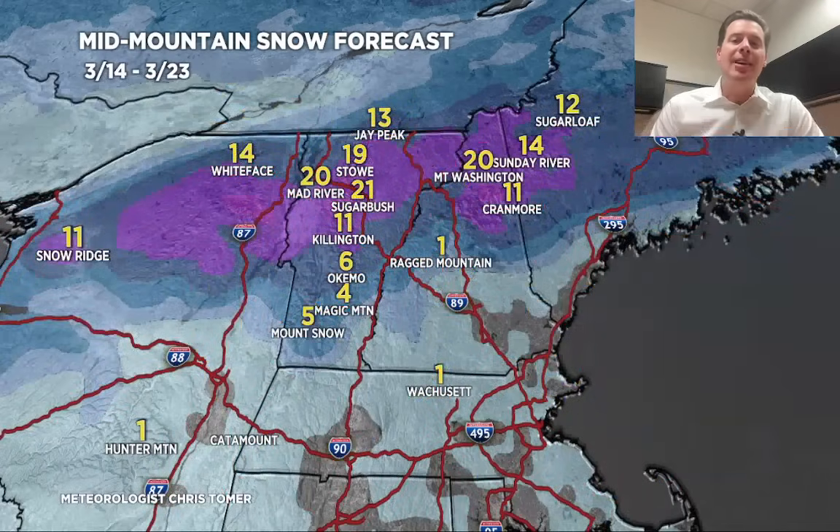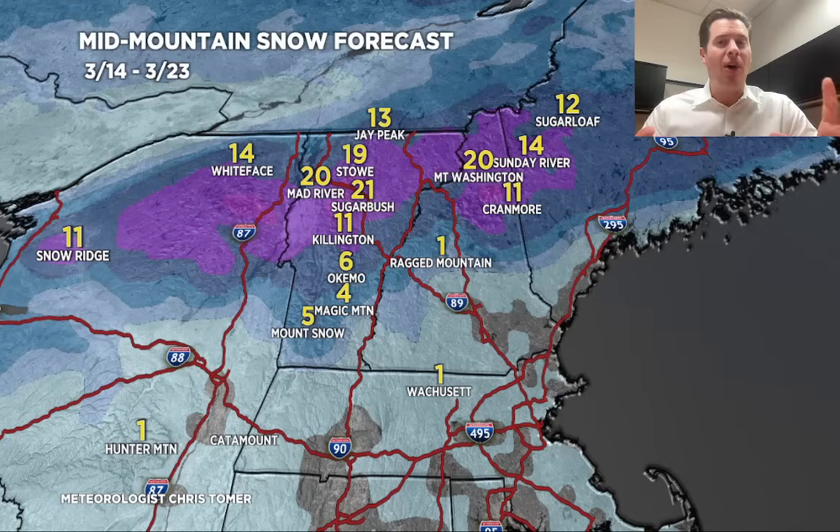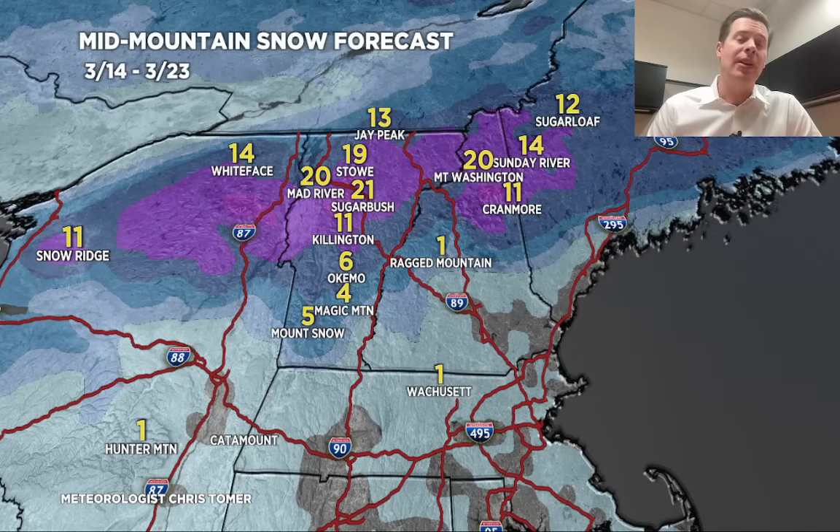Let's go to the northeast. I did factor in that potential for moderate to heavy snow on 3/23 — without it, the numbers would be pretty small. But you can see the potential if it hangs on. This is really optimistic across northern Vermont, northern New Hampshire, and northern Maine. Otherwise, you're going to have to deal with two rain events: 3/15 and then potentially 3/17 or 3/18.